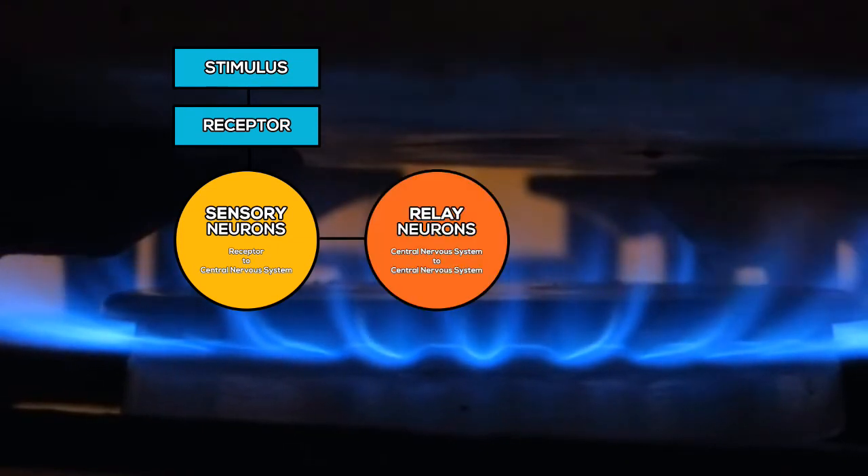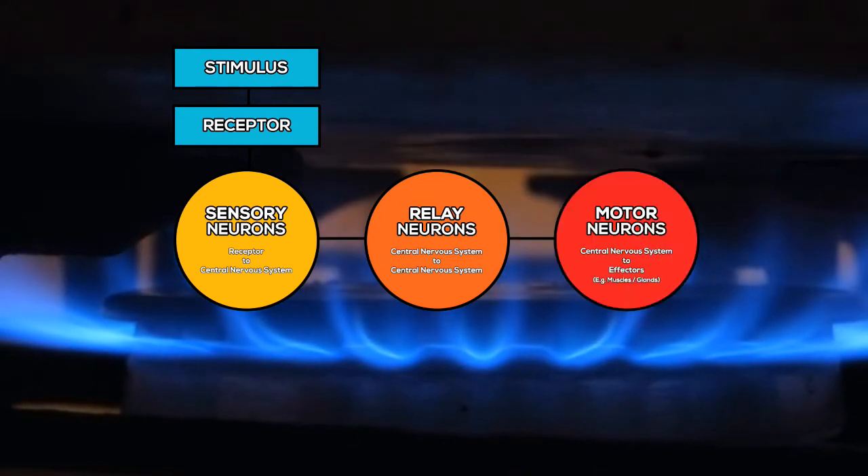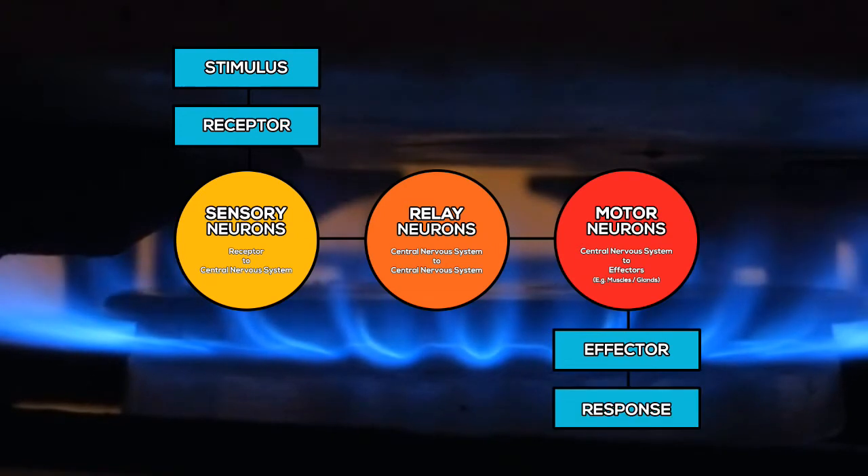The relay neurons in the spinal cord select an appropriate response and pass that message onto the motor neurons, which whizz the instruction to pull back the hand to the effector — in this case, your arm muscles. This ultimately leads to the response: your hand withdraws from the heat. All of this in a fraction of a second.